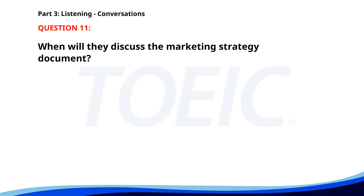Number eleven. 'Have you received the new marketing strategy document?' 'Yes, I have. I'll go over it tonight.' 'Let's discuss it tomorrow afternoon then.' 'Sounds good. I'll be ready.' When will they discuss the marketing strategy document? A. Tomorrow afternoon. B. Tomorrow morning. C. This afternoon. The correct answer is A: Tomorrow afternoon.